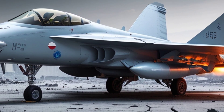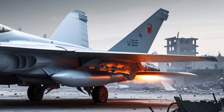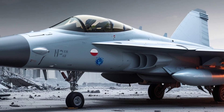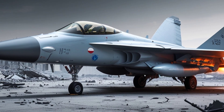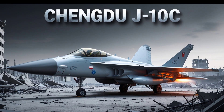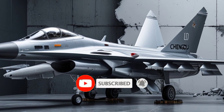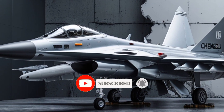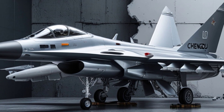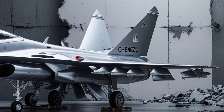A key improvement in the 2025 J-10C is its integration of the domestically developed WS-10B Taihang turbofan engine, replacing earlier reliance on Russian power plants. This engine offers increased thrust, improved reliability, and better maintainability, giving the aircraft enhanced performance in terms of speed, climb rate, and high-altitude operations. The shift to an indigenous engine also highlights China's strategic emphasis on defense self-reliance.